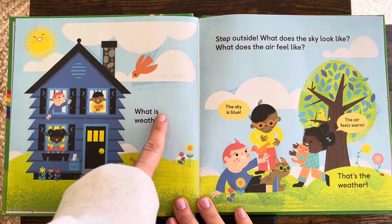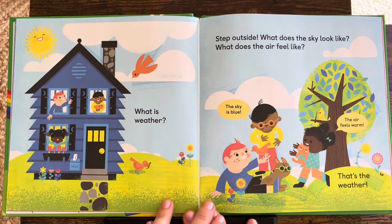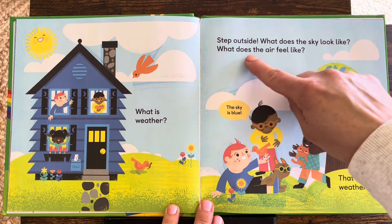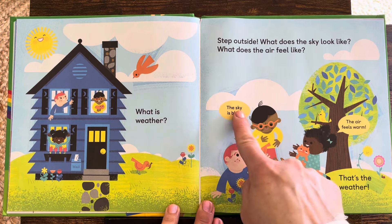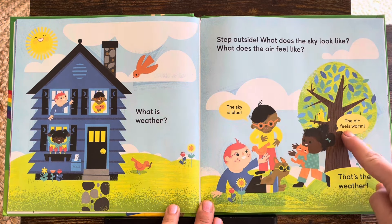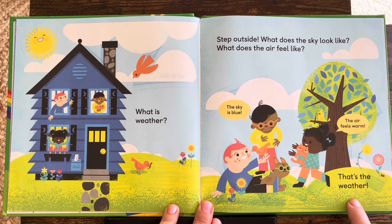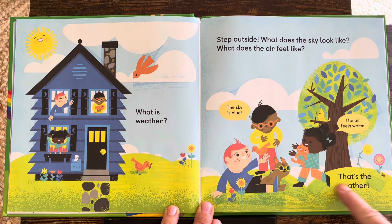What is weather? Step outside. What does the sky look like? What does the air feel like? The sky is blue. The air feels warm. That's the weather. Today it looks like they have nice weather.